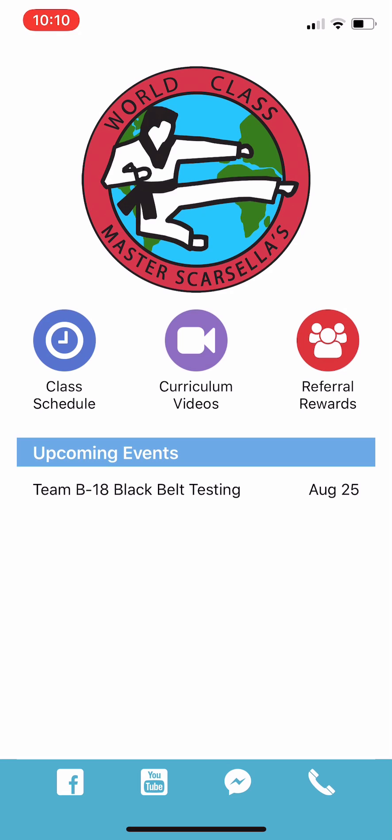Currently, our app is only available on iOS, but we are working on Android versions. And once we click the app, I wanted to give you a quick demonstration of how to use it. Most of it is very intuitive, but when we go to our home screen here, we've got our main menu page.